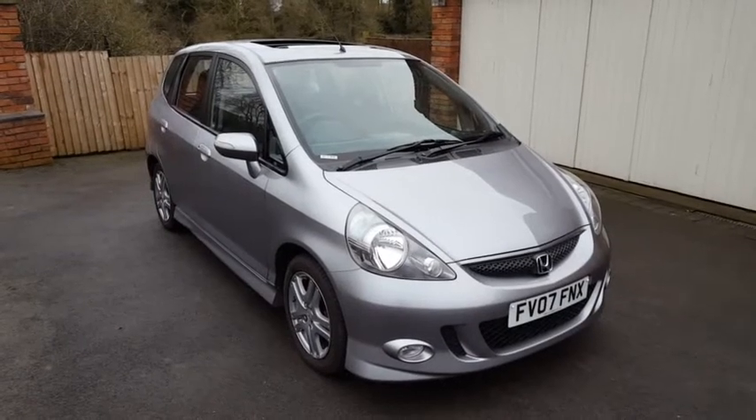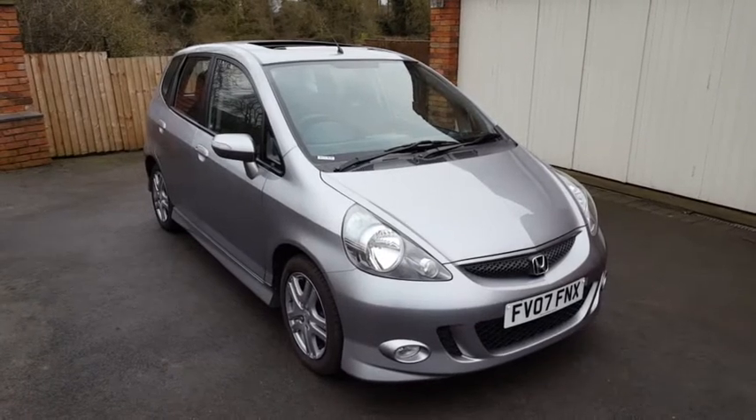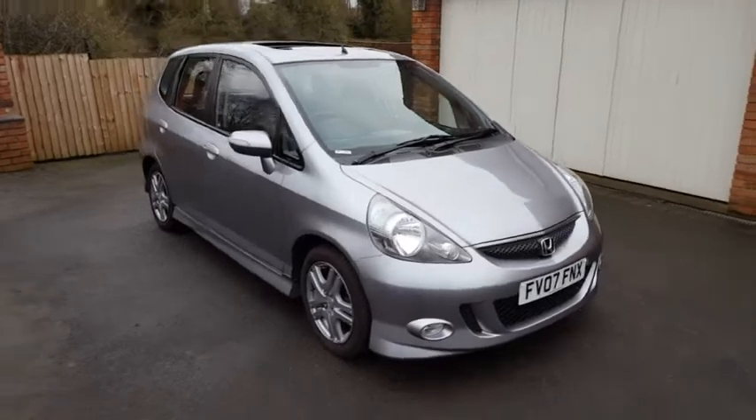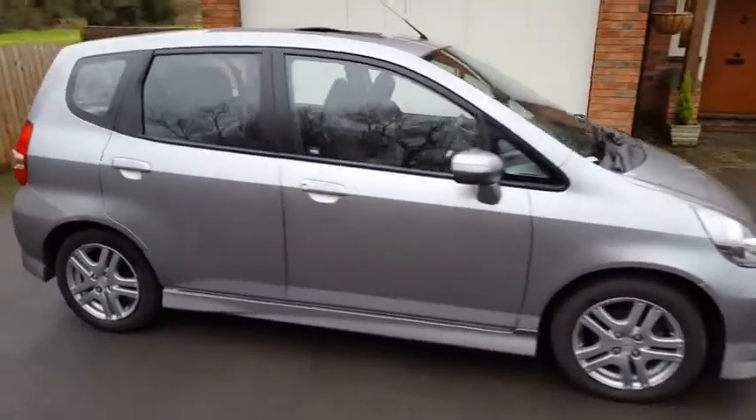Hi, I'm Dan from HiAuto. Thanks for taking a moment to watch our short video on our Honda Jazz 1.4 DSi Sport model in a lovely dark shade of silver.